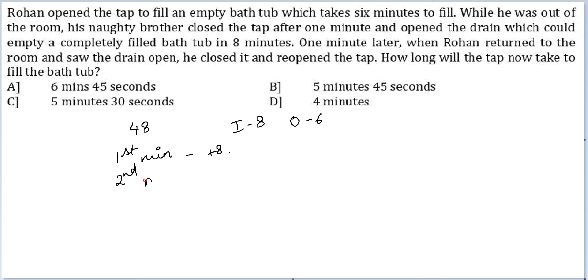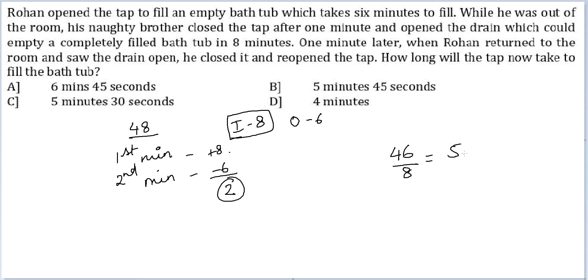In the second minute, only the drain was working, so water went out at the rate of 6. So at this point 2 litres of water is present in the bathtub, and you need 48 litres filled up. So you need an additional 46 litres filled up, and it will be filled up only by the inlet. So 46 divided by 8, or 5 minutes 45 seconds, will be your final answer.